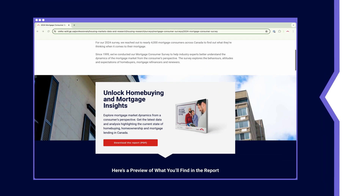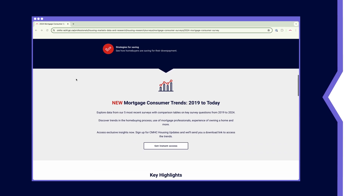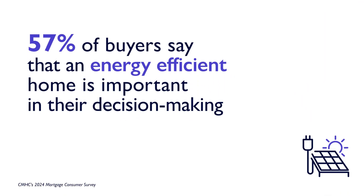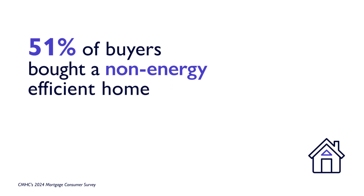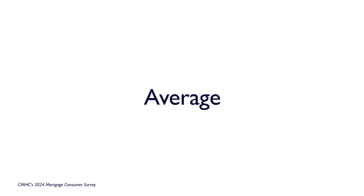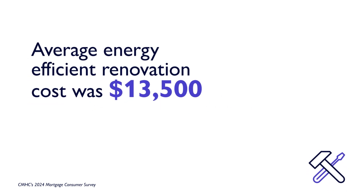According to CMHC's latest mortgage consumer survey, people are increasingly interested in living in and buying more energy-efficient homes. In 2024, 57% of home buyers consider an energy-efficient home as an important factor in their buying decision, and 51% said that they bought a home last year that wasn't energy-efficient. The survey also found that homeowners spent an average of $13,500 to renovate their homes and make them more efficient last year.